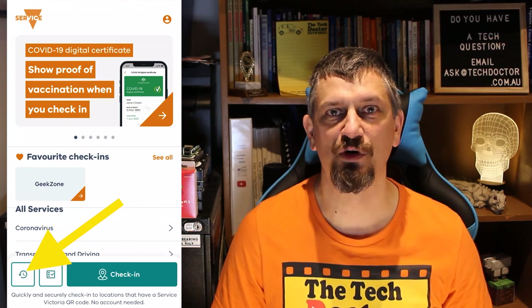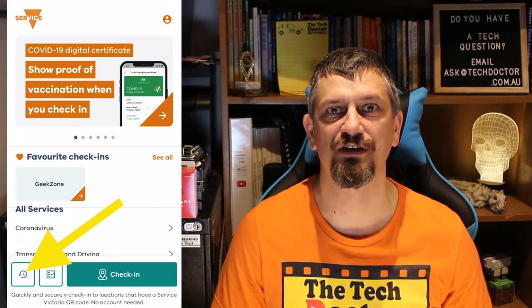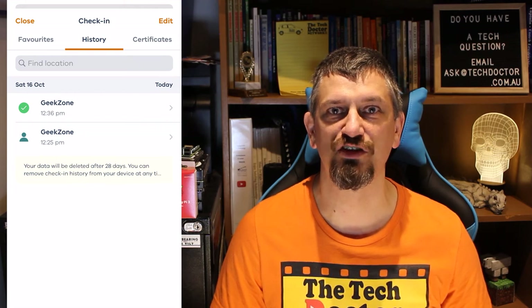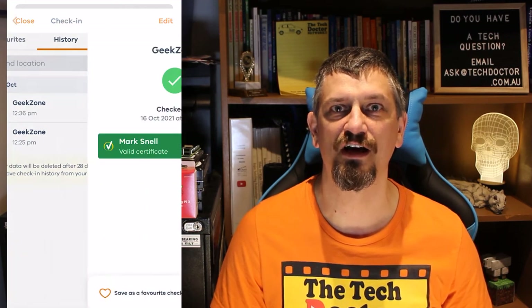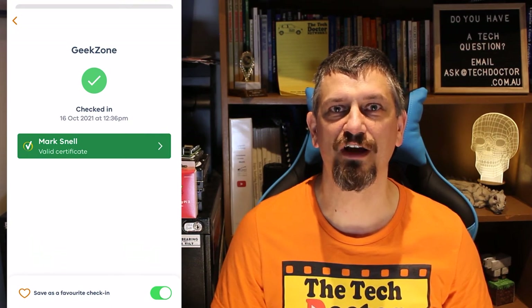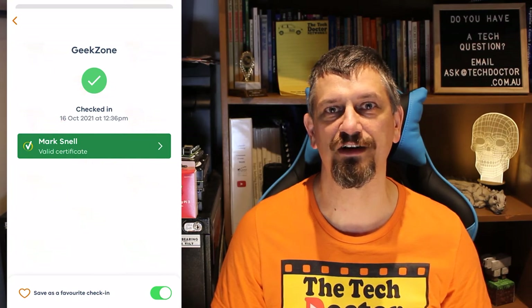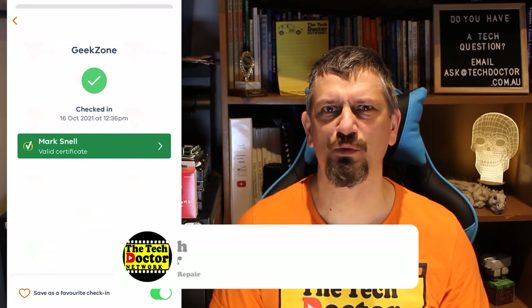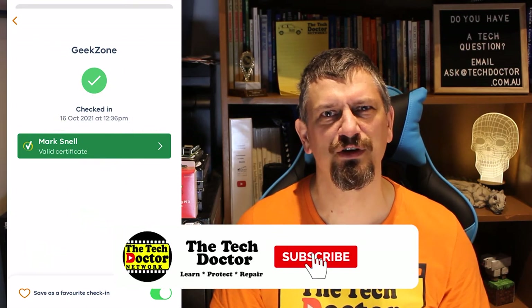There's also a history button down the bottom left that will show you where you've checked in. So I can go back if somebody asks and show them that I've checked in and that I have a certificate to say I'm fully vaccinated. It's interesting to note that if you tilt the phone it actually shows a 3D hologram effect, which is really rather interesting and cute, although maybe just a complete waste of taxpayer money — I'm not sure which.